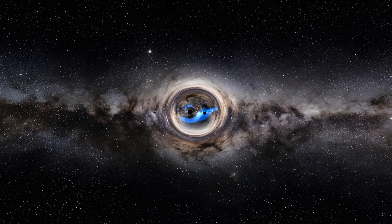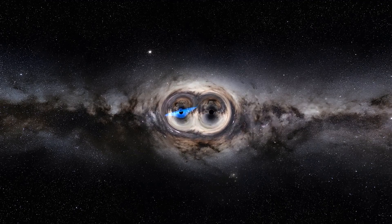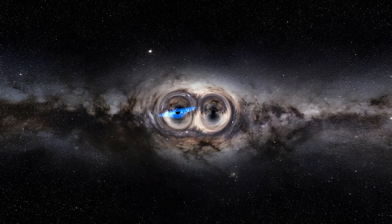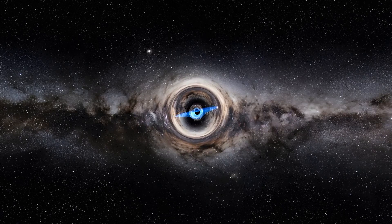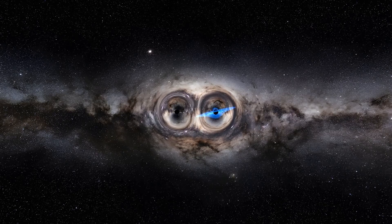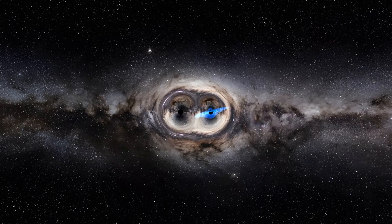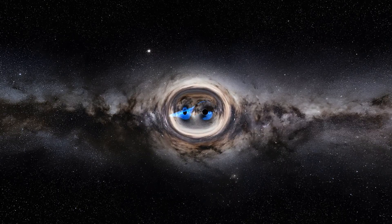This is Kronos, a pair of black holes of a thousand solar masses each, orbiting each other extremely rapidly. Occupying an unstable orbit, these two monsters are destined to merge in a gravitational wave emission propagating over millions of light-years.